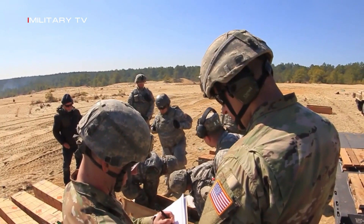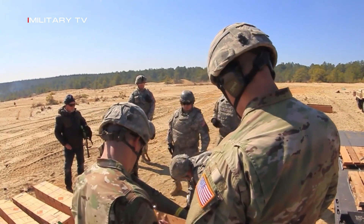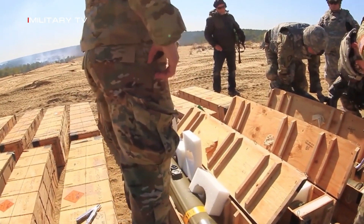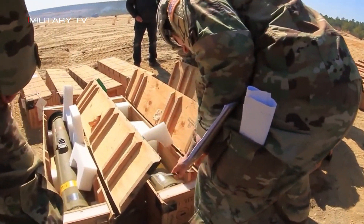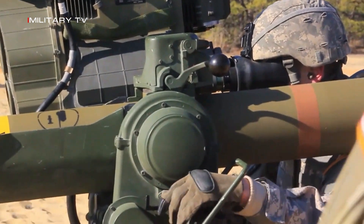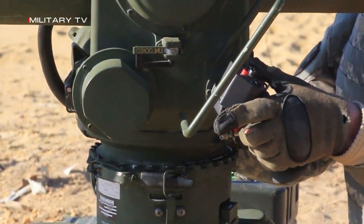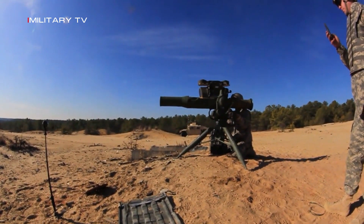The BGM-71 TOW Missile System is likely to continue evolving in response to emerging threats and changing operational requirements. Another area is the incorporation of artificial intelligence and advanced technology to enhance the missile's ability to operate autonomously and adapt to changing battlefield conditions.